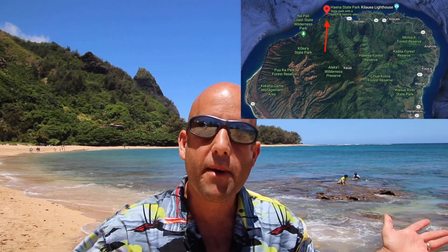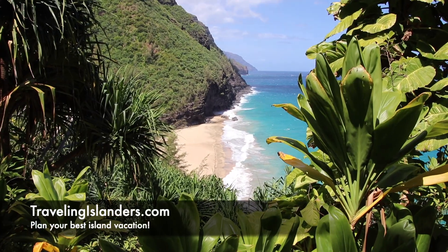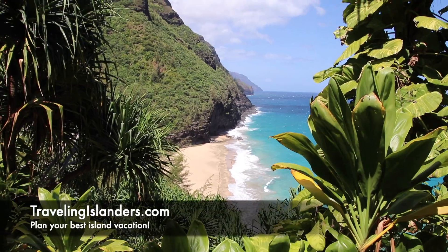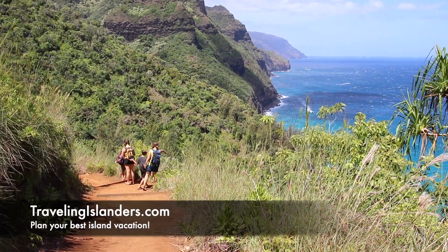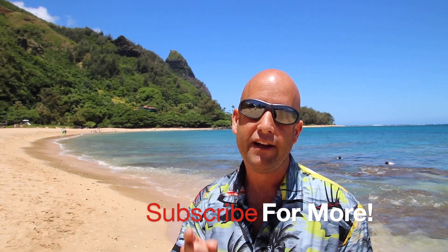Haena and Tunnels Beach — it's just past Hanalei and right before Ke'e Beach. You can also go hiking at the Napali Coast, which is up here on the North Shore. You won't find big stores — it's not commercialized. Look at this beautiful mountain as a backdrop here on the beach. We love Kauai and especially love the North Shore because it's just not commercialized and it's so easy to relax and slow down.